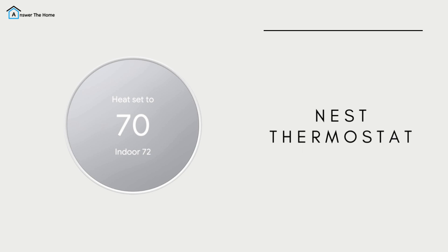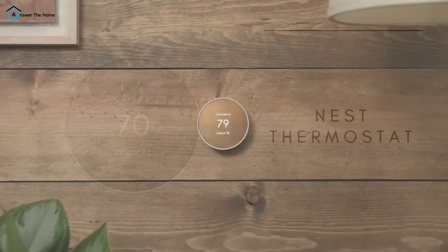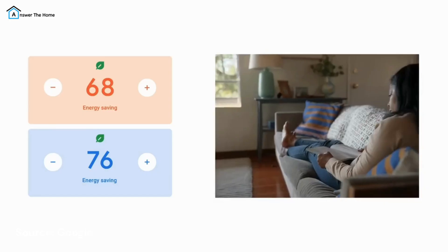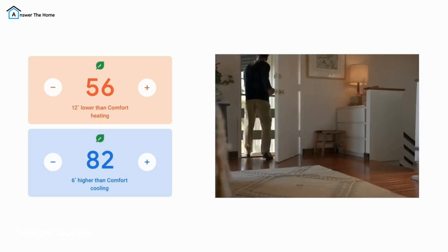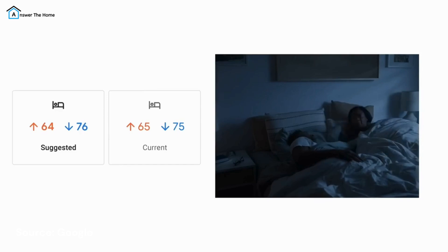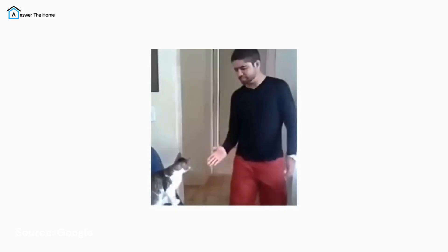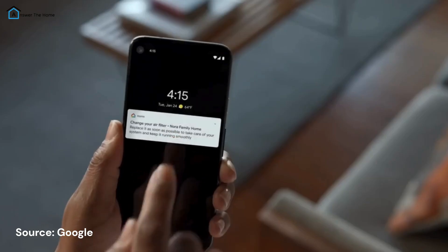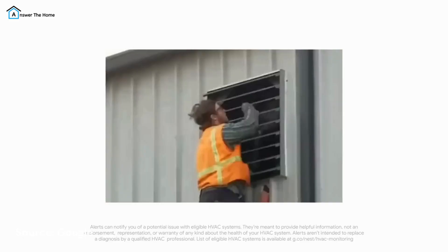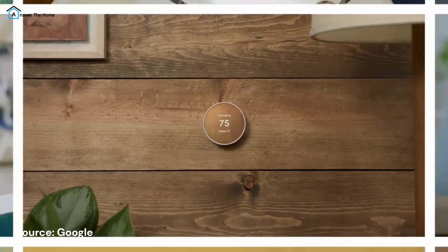Looking for something affordable yet effective? The Nest Thermostat is an excellent choice for budget-conscious buyers. It tracks your energy consumption and even suggests ways to cut back, saving you money over time. It's compatible with Alexa and Google Assistant so you can control it with voice commands or set up routines. However, it doesn't have a touchscreen, and its geofencing feature can sometimes be inconsistent.